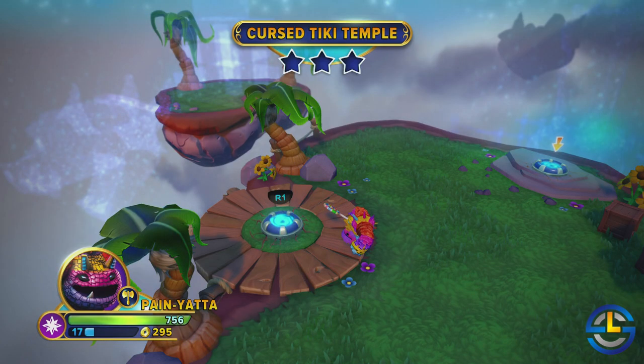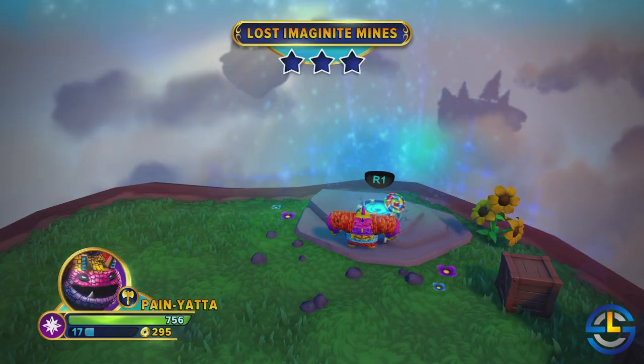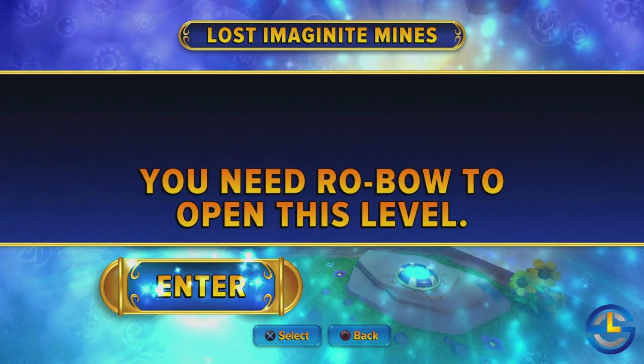If you haven't played the game in a while, go get online, get this update, and get ready for all the new content coming out. This update is getting us ready for waves four and five with new adventure packs and new parts. We got a look at the location of the new adventure packs, which includes the Cursed Tiki Temple — which reiterated that you need Wild Storm to unlock this level — and the second adventure pack area, now confirmed to be called the Lost Imagineite Mines, which requires Robo to unlock.